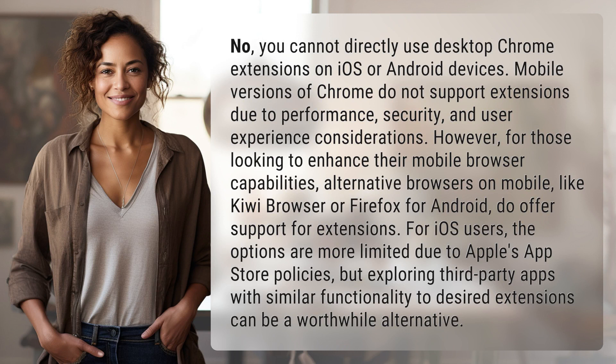Mobile versions of Chrome do not support extensions due to performance, security, and user experience considerations. However, for those looking to enhance their mobile browser capabilities, alternative browsers on mobile — like Kiwi Browser or Firefox for Android — do offer support for extensions.